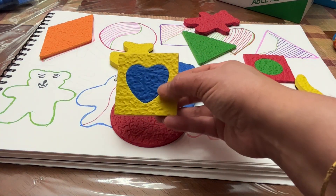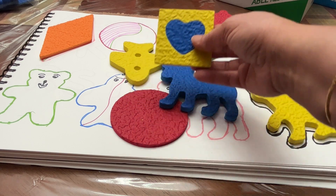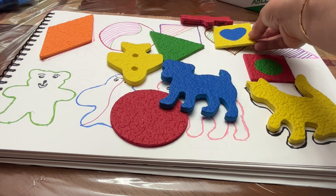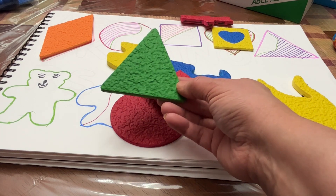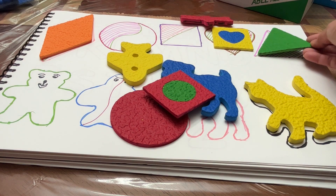This is a blue heart. It's a blue heart. This is a green triangle.